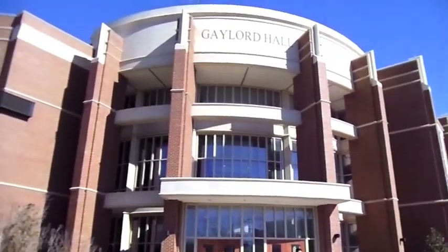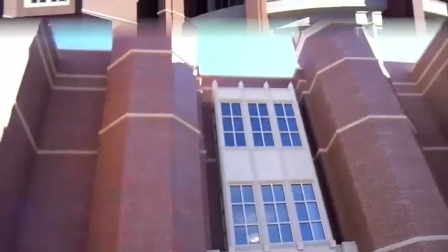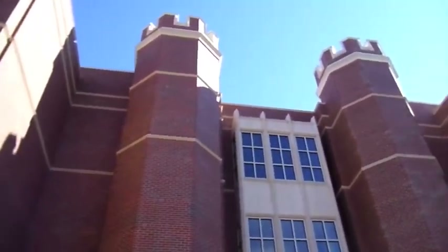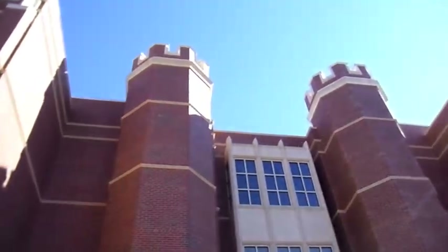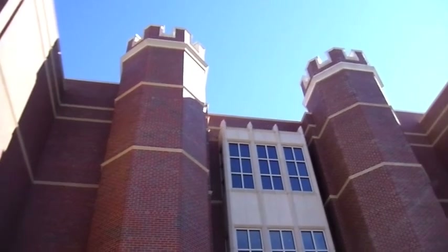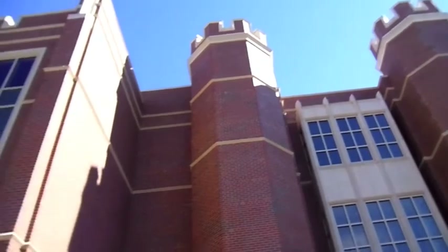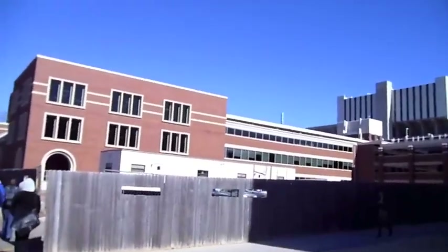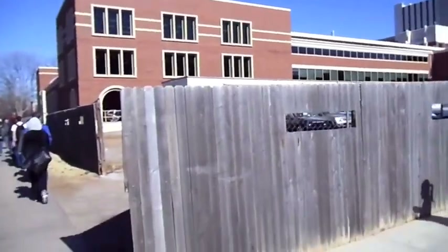This phantasmatastic building is Gaylord Hall, home of the College of Journalism at OU. This is the second phase of Gaylord Hall, three stories tall. You can see the architecture represents the university's Cherokee Gothic style of design, which is found on buildings all throughout campus. This used to be, bar none, the ugliest building on campus — rather ironic.